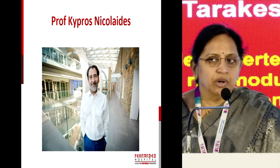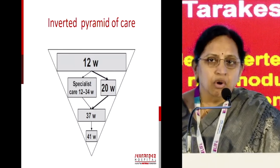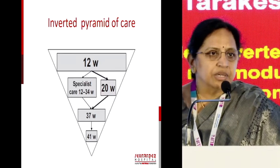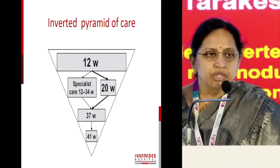Thanks to Professor Kypros Nicolaides, everything has turned into the inverted pyramid of care because of his hard work and also for teaching all of us across the world. The first trimester screening has come into place to look at chromosomal abnormalities and then further moved into fetal therapy, which you can do around that time.